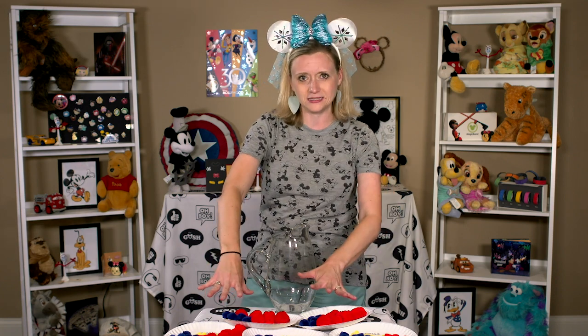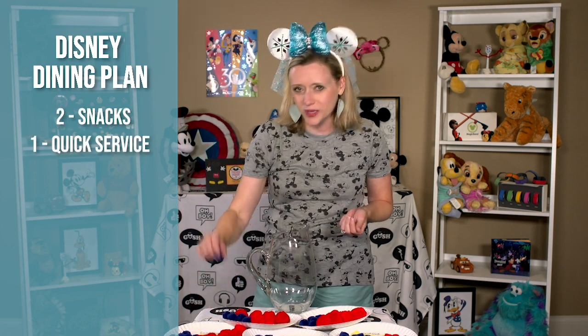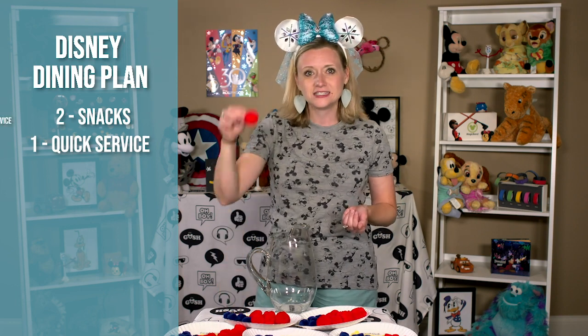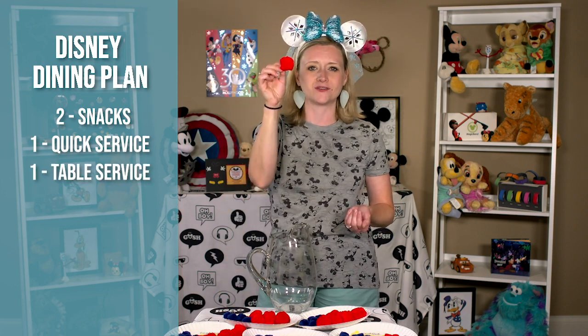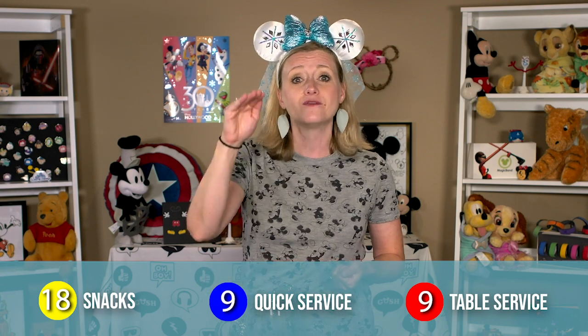Before we get into which dining reservations we will be making for our next trip, I wanted to give you a visual of exactly how many credits we will be receiving. We will have three adult plans and two child plans and we will be staying for nine nights. Your credits are per person per night of your Walt Disney World Resort stay — not per day that you're there. That's important to know. So on the standard Disney dining plan, which includes two snack credits, one quick service credit, and one table service credit per person per night, that's 18 snacks, nine quick service meals, and nine table service credits per person for our trip.